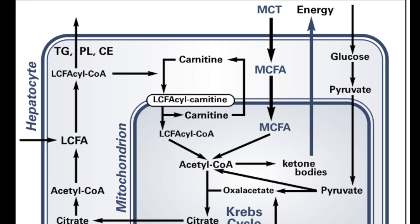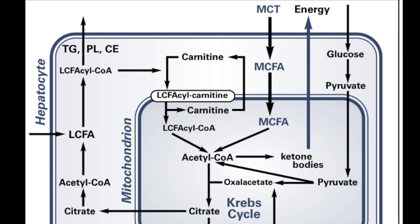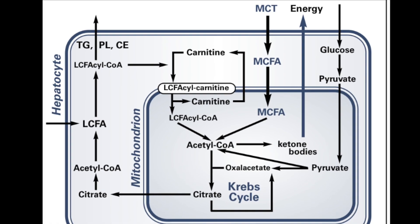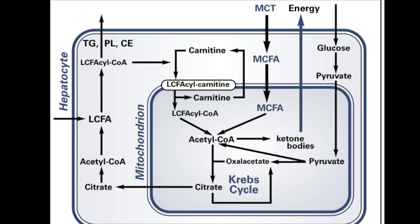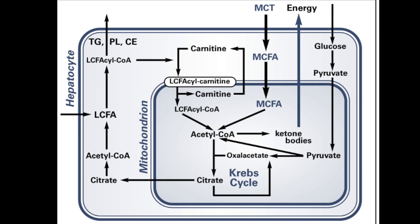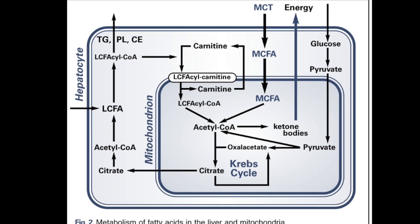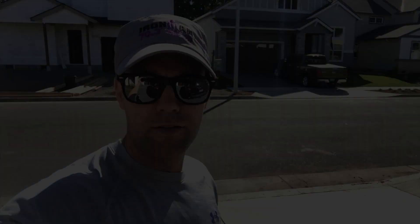Here's what happens: MCT oil passively diffuses through the GI tract, enters the blood, and enters the liver, where it gets quickly converted from medium-chain fatty acids into ketone bodies, which are then pumped back out into the blood.